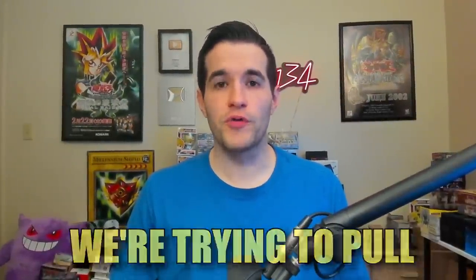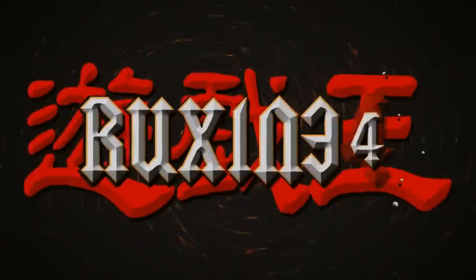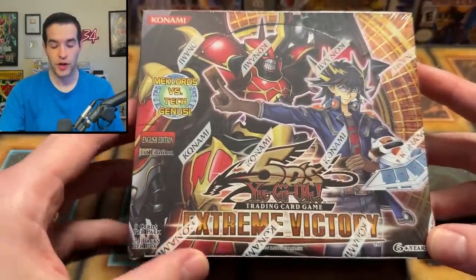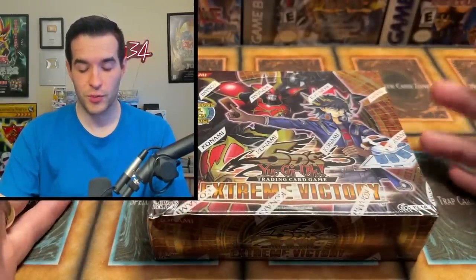In today's video, we're trying to pull the original Tour Guide from 12 years ago. We're back with another booster box opening. In this video, we have a first edition Extreme Victory booster box. This is where the Tour Guide came from, 12 years ago. It's insane that this set is that old at this point.